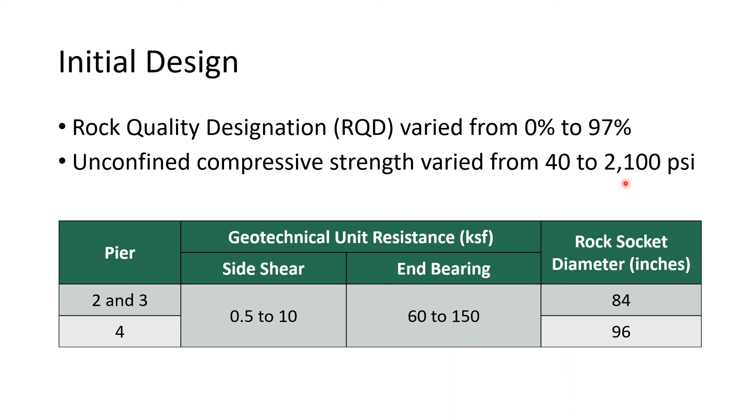The initial design for the drilled shafts was based on AASHTO FHWA methodology. As is typical with sandstone, the RQD and unconfined compressive strengths vary dramatically—it's a relatively challenging material to core. Side shear ranged from 0.5 to 10 kips per square foot, and end bearing ranged from 60 to 150 kips per square foot. These values resulted in initial designs for piers 2 and 3 having a rock socket diameter of 84 inches, and a 96-inch diameter socket at pier 4.